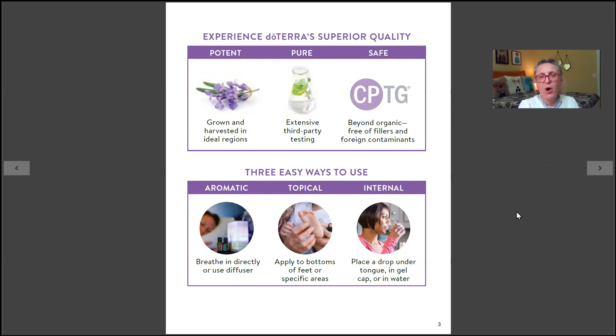There is extensive third-party testing and a CPTG standard that doTERRA applies to all their oils. They are beyond organic — free of fillers and free of any foreign contaminants. When you open a bottle of doTERRA oil, you know it has passed rigorous purity and therapeutic grade tests. doTERRA does not take these standards lightly.